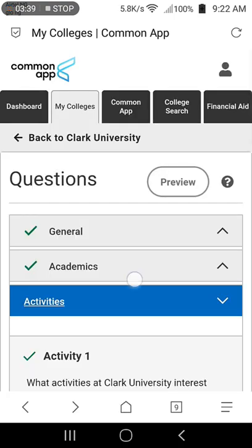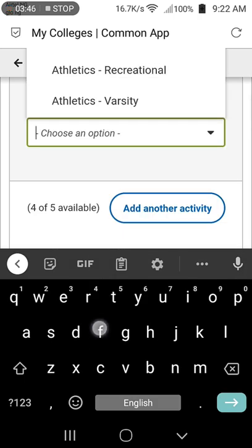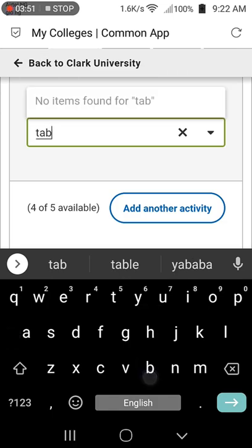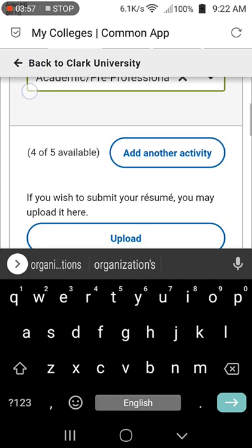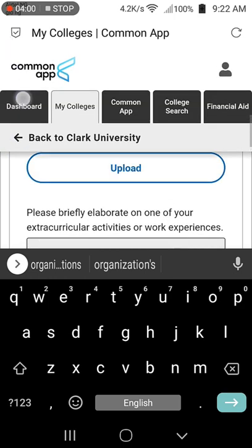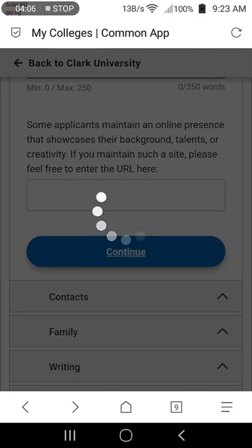Next is the activity section, which is completely optional. You can select the activities you're interested in from the list of activities at Clark University — up to five activities. You can also submit your resume or CV by uploading it using the upload button. Once you're done, click continue.